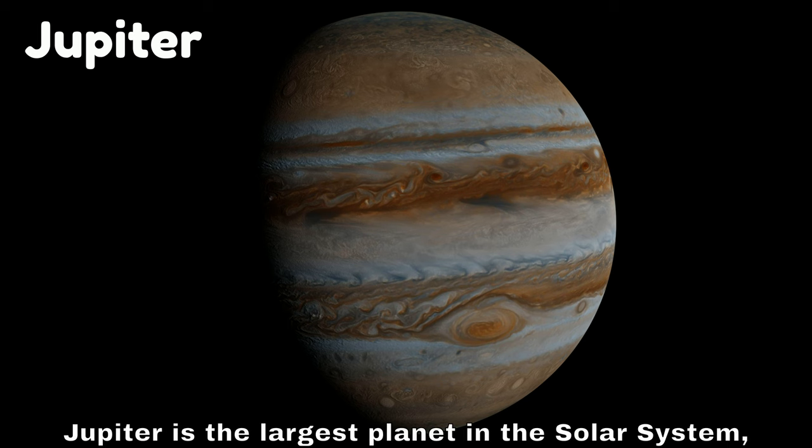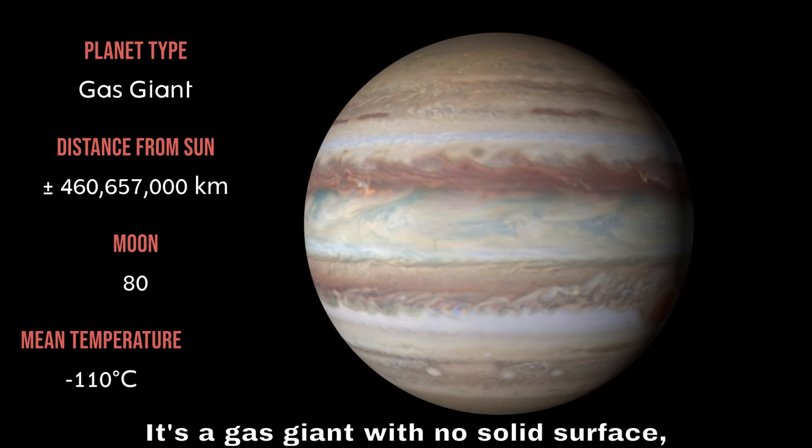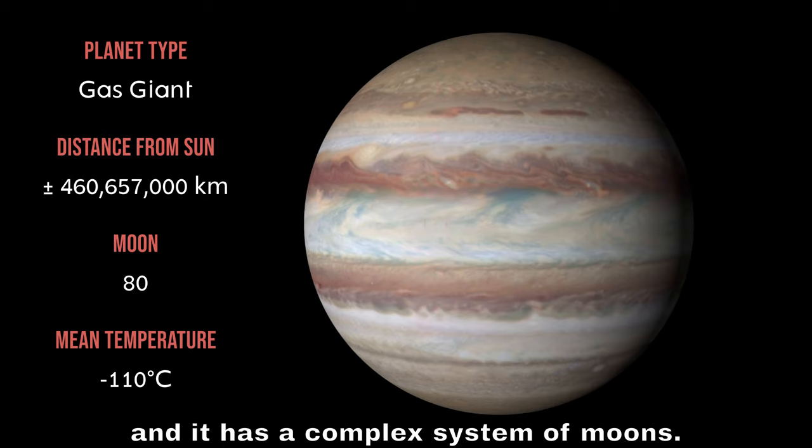Jupiter is the largest planet in the solar system, more massive than all the other planets combined. It's a gas giant with no solid surface, and it has a complex system of moons.